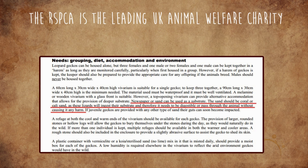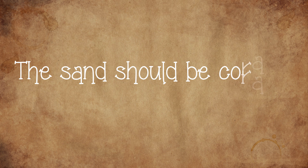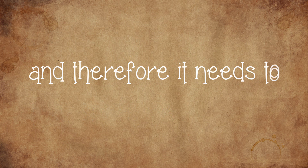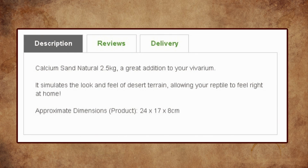I was horrified to see that even the RSPCA have advised on their website, saying — and I quote — newspaper or sand can be used as a substrate. The sand should be coral or calcysand, as these lizards will ingest their substrate, and therefore it needs to be digestible or pass through the animal without causing harm. The shops that sell calcysand use terms such as 'allows your pet to feel right at home.'